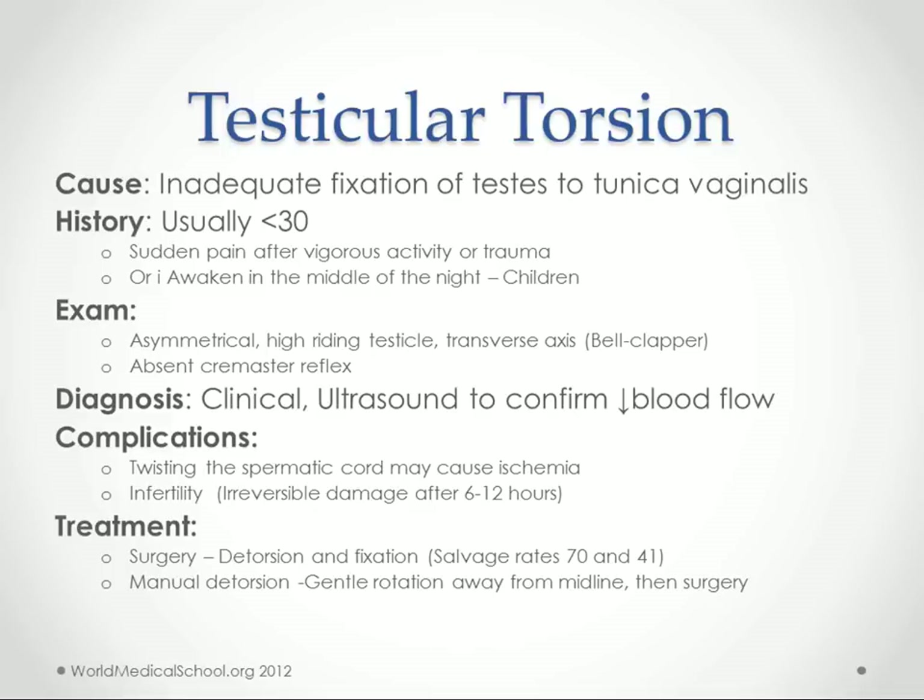They call that the bell clapper sign — when you have a transverse axis of the testicle. You also do a cremaster reflex where you rub lightly or pinch the inside of the thigh. The normal reflex would be for the testicle to elevate on the ipsilateral side. In testicular torsion, generally you don't have that reflex, whereas in most of the other conditions the reflex will remain. Diagnosis is often based mostly on clinical findings, and once you identify it you're going to send them for surgery. Ultrasound can confirm low blood flow, but if you really think it's torsion, you shouldn't wait for the ultrasound — this is a true testicular emergency because you can lose a testicle.